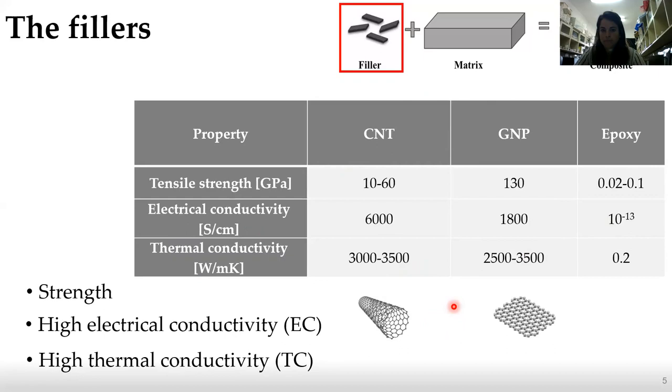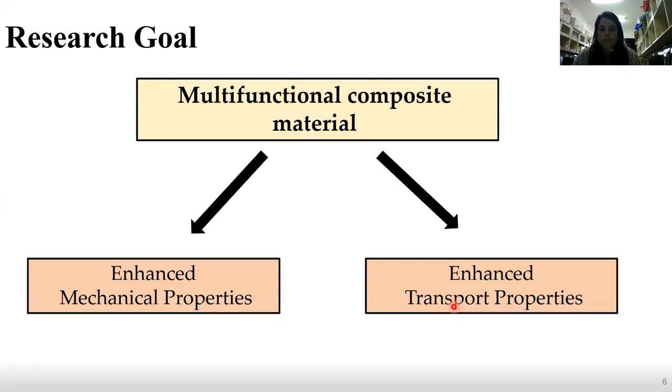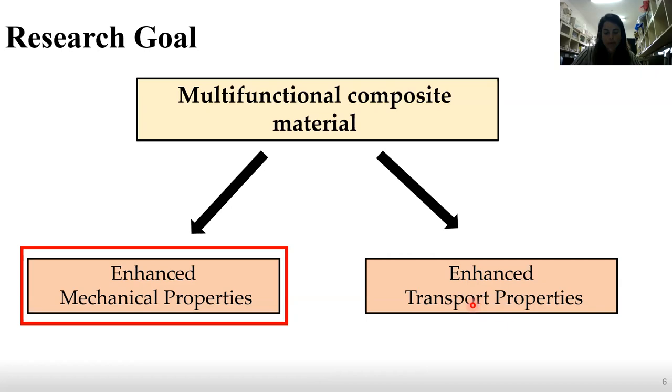What was our main research goal? The main goal was to create a multifunctional composite material with the best properties we can achieve, obtained by enhanced mechanical properties and enhanced transport properties. First, I'm going to talk about the mechanical properties.